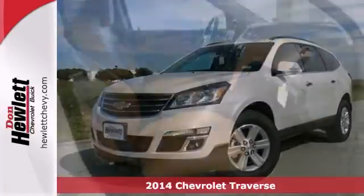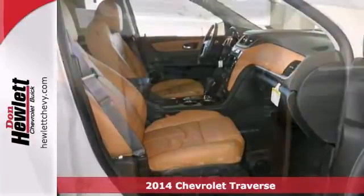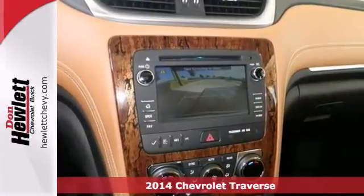Life's a journey, and you're going to need something capable to get you through it. This 2014 Chevrolet Traverse LT is up for the task.